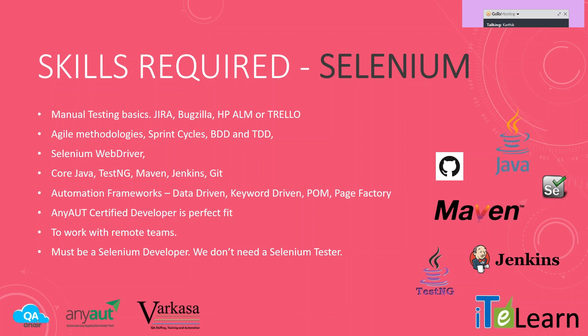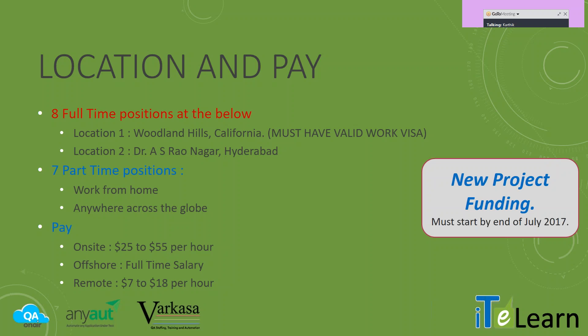We're not looking for Selenium testers — it has to be a Selenium developer. There is a key difference. So kindly do apply if you believe you fit into this. We have already recruited about 18 people who are working in the web development, QA, and BA teams. We are now looking for a full-stack Selenium developer.